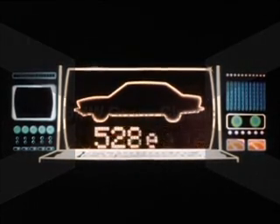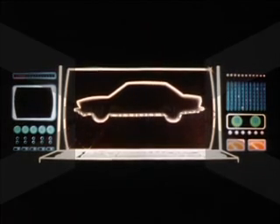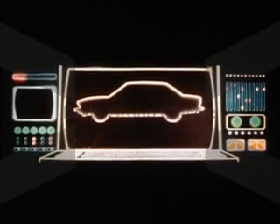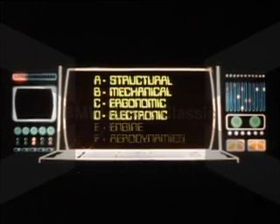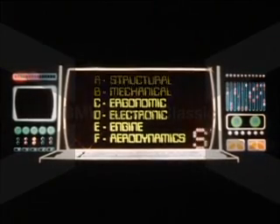Assignment: design the 528E, a totally new BMW for the 1980s. Input: engineer all automotive components to maximum efficiency — including structural, mechanical, ergonomic, electronic, engine, and aerodynamics.